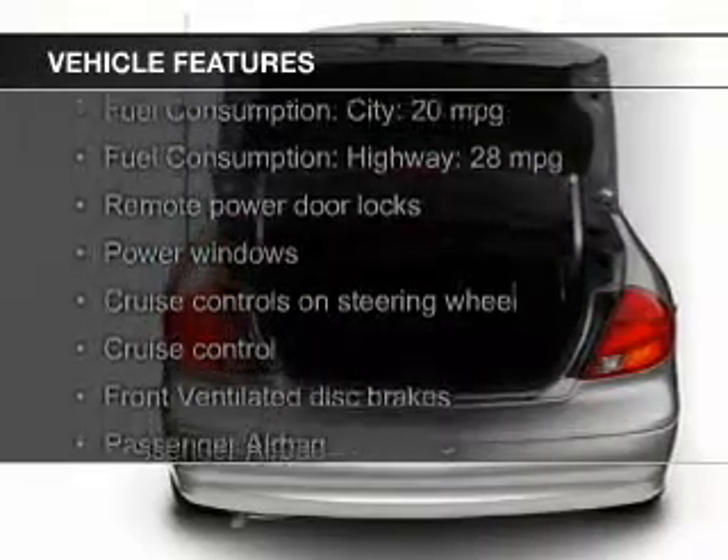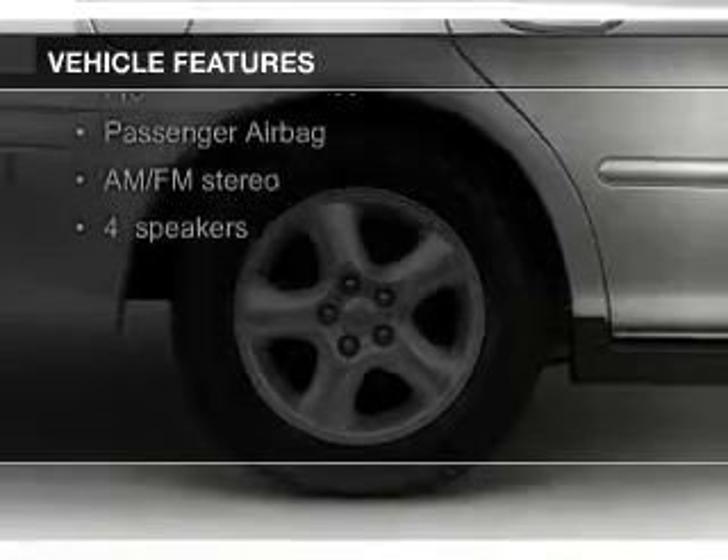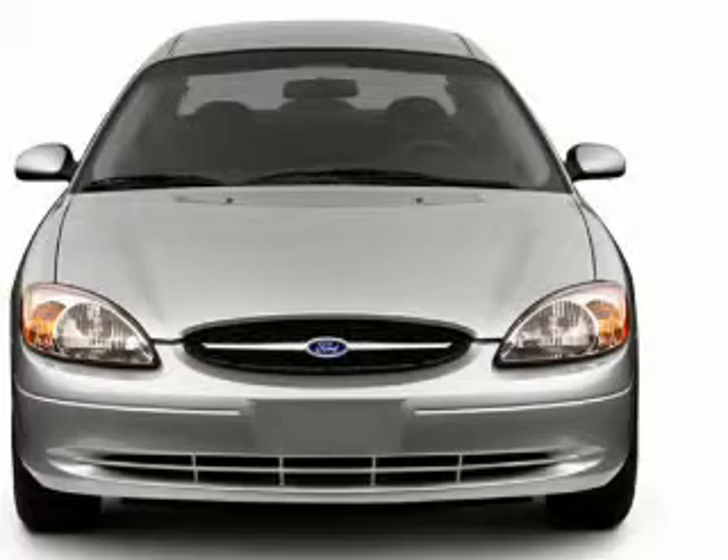The features include steering wheel controls, aluminum rims, an adjustable tilt steering wheel, power seats, cruise control, keyless entry, split rear seats, privacy glass, air conditioning, and power windows.